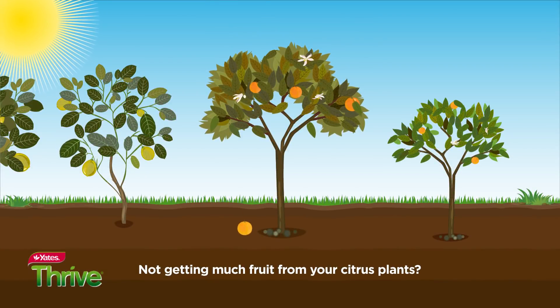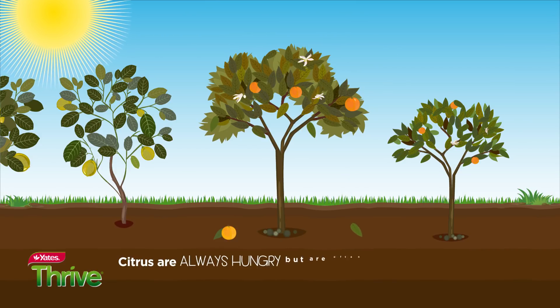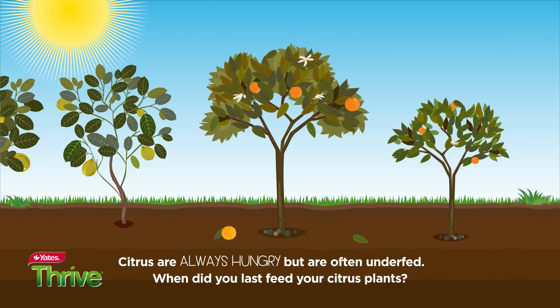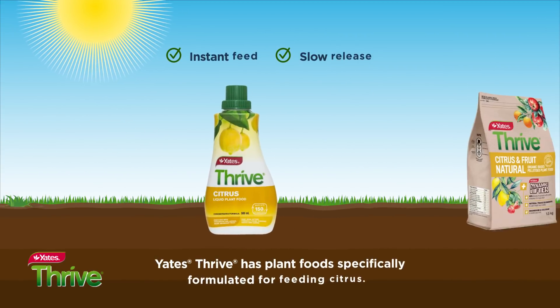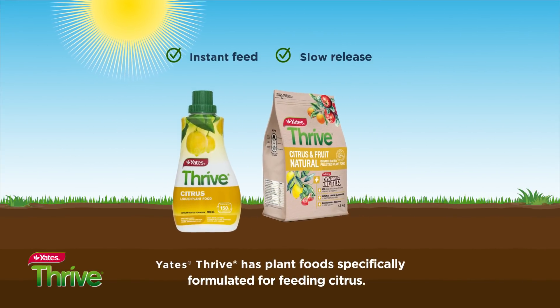Not getting much fruit from your citrus plants? Citrus are always hungry but are often underfed. When did you last feed your citrus plants? Yates Thrive has plant foods specifically formulated for feeding citrus.